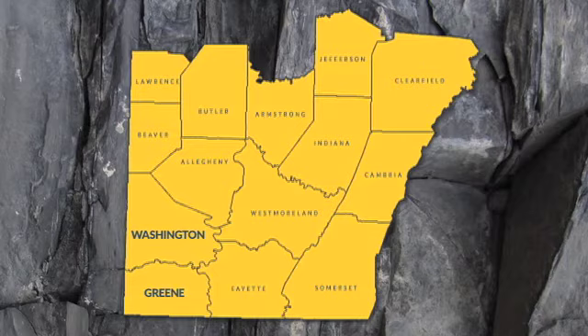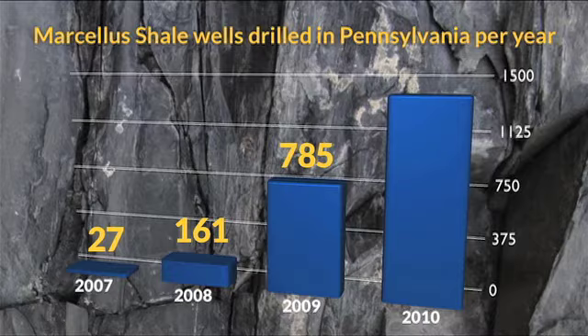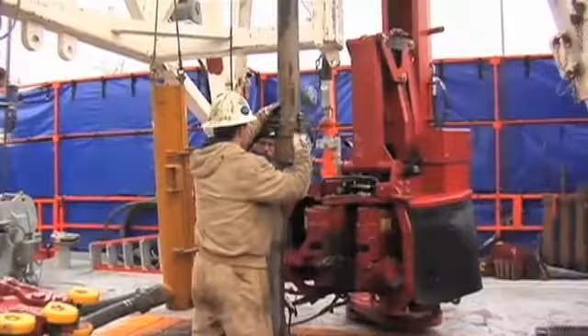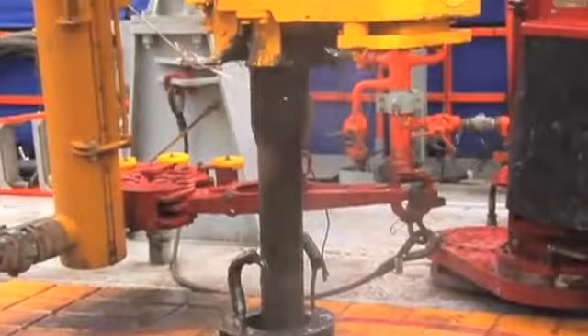At a time when filling up the gas tank can require a second mortgage, the huge reserve of Marcellus Shale has many thinking it could be a viable source of alternative energy. Most of the active drill sites around Pittsburgh are in rural communities, especially in Washington and Greene counties. There, gas company representatives started leasing land from landowners in 2007 and have drilled ever since. With drill sites producing profitable gas for decades to come, it doesn't look like we've heard the last of this huge, powerful black rock.